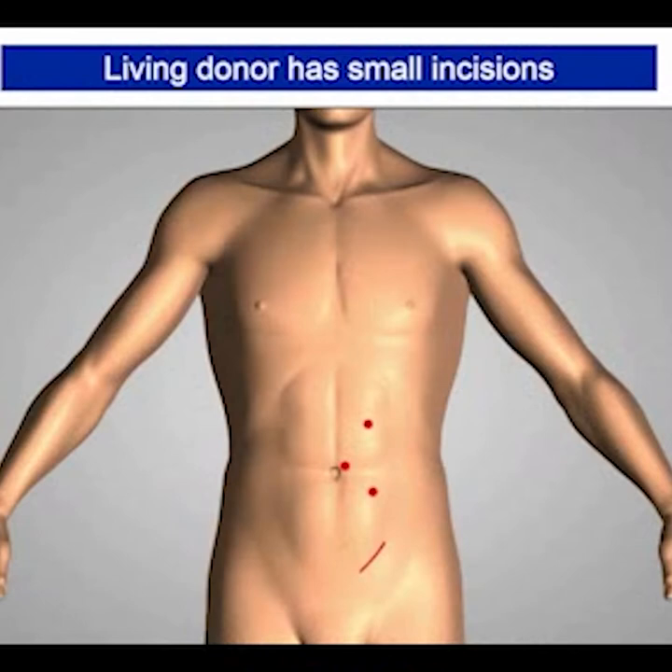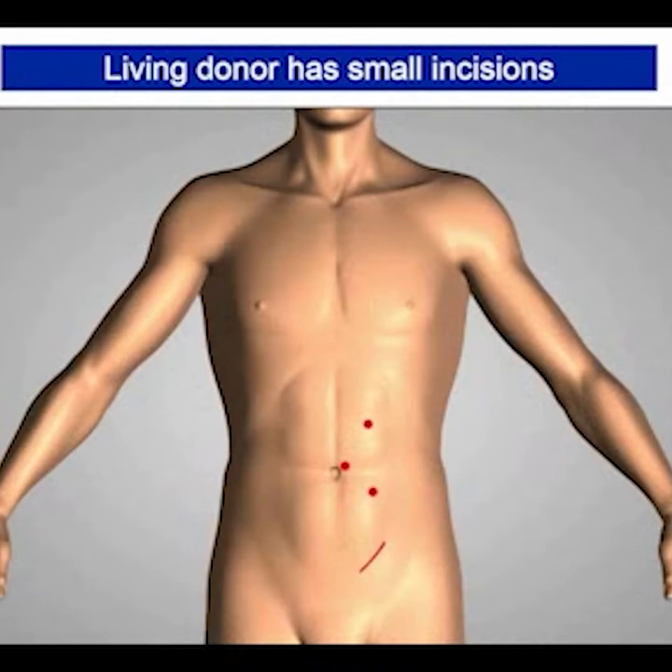One thing that makes living donation easier is that it's now done through minimally invasive techniques, so the pain is less and recovery is faster than with traditional open surgery.